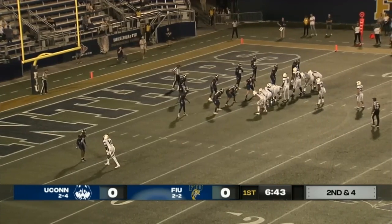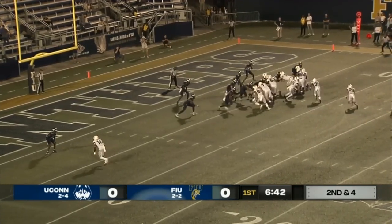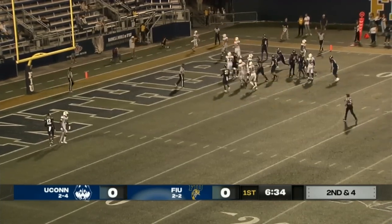Right now, it doesn't matter who's on that D-line for the Panthers. They have gotten moved back by UConn. An eye formation here — Rosa to the right side. Touchdown, UConn at 6-0.